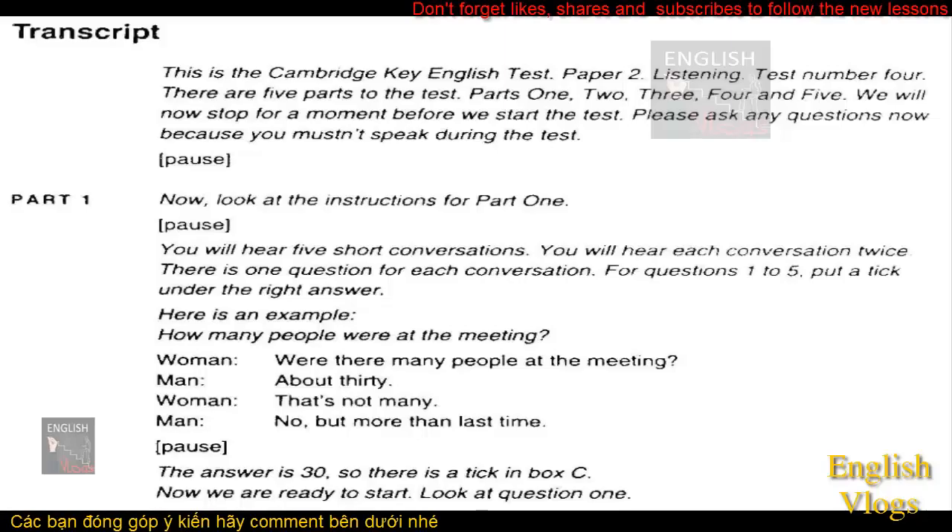This is the Cambridge Key English Test. Paper 2, Listening. Test number 4. There are five parts to the test: Parts 1, 2, 3, 4 and 5. We will now stop for a moment before we start the test. Please ask any questions now because you mustn't speak during the test.